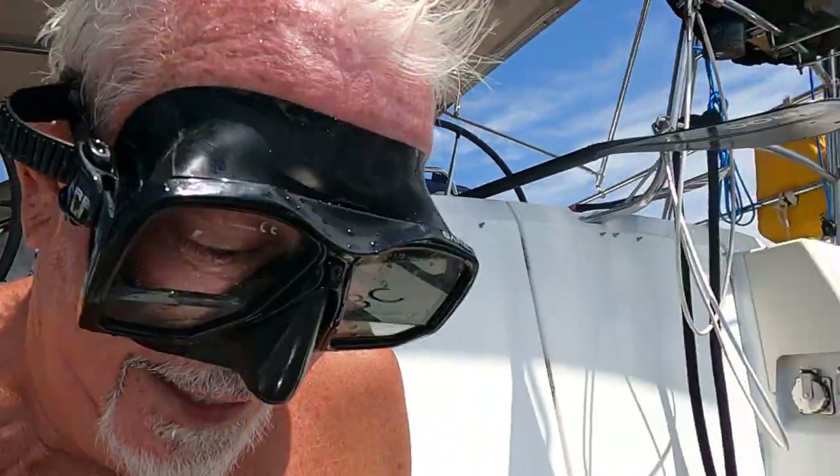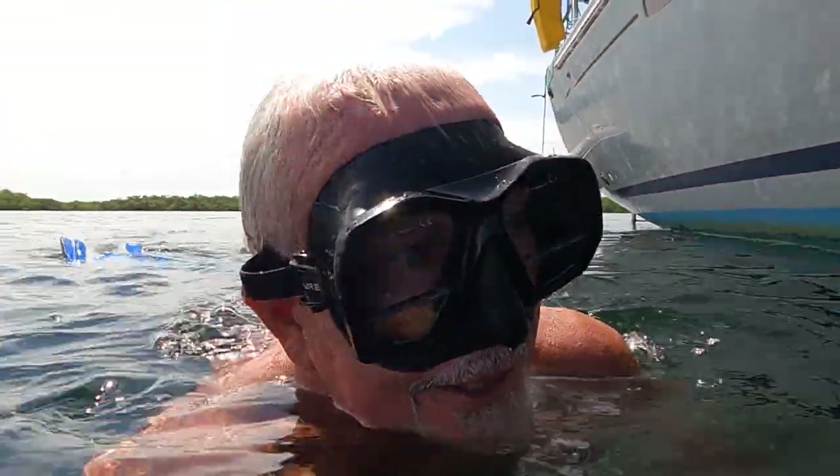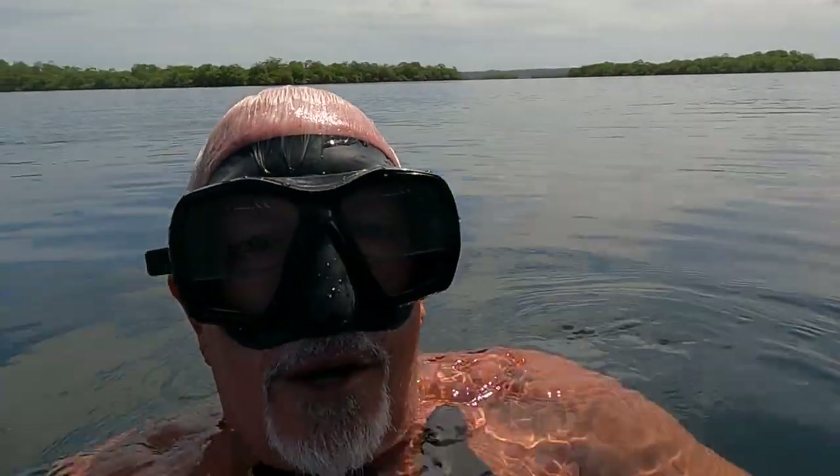We've been in an anchorage here for a couple of weeks and of course our speedo doesn't work. I was going to show you why your speedo doesn't work when you've been at anchor, so let's go check it out. Water quality is not the best in this murky spot, but not bad either. There's the co-captain. So you can see why we don't have any speedo for water, and also the other is our intake for our water maker, so I'm going to go down with a brush and scrub it off.